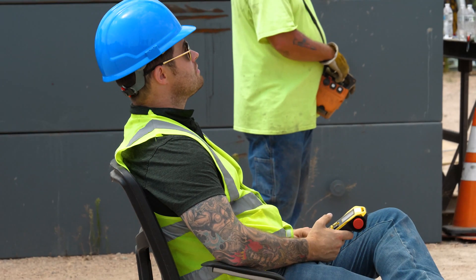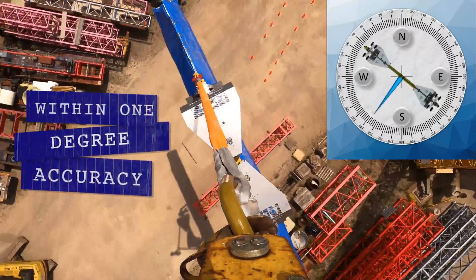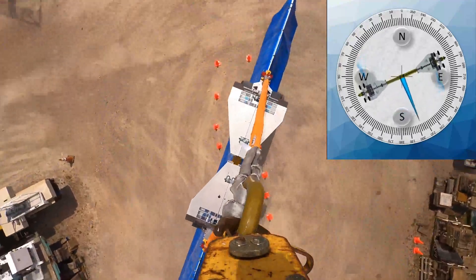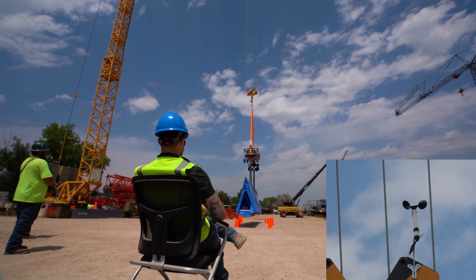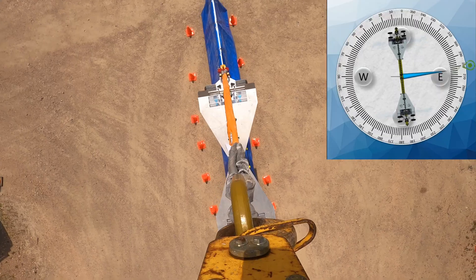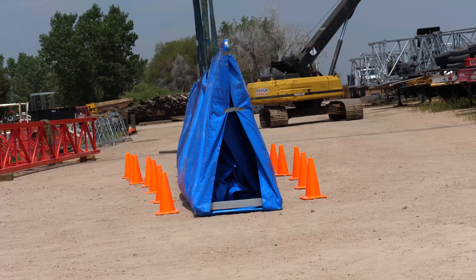All it takes are a few button pushes. The load never deviates more than one degree from where I want it, and it stays in position throughout the entire lift. Even with wind and crane movement, the Navigator will stabilize itself to keep the load locked in position. This function is completely hands-free for me. I'm able to supervise from a safe distance and rotate the truss between the cones without hitting a single one.